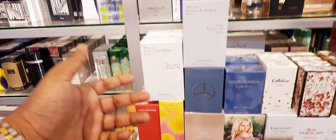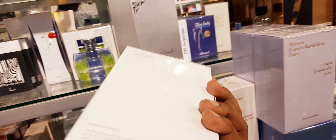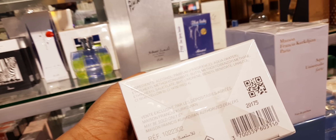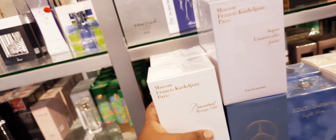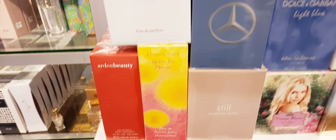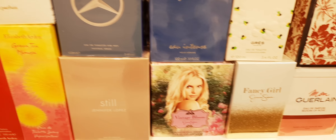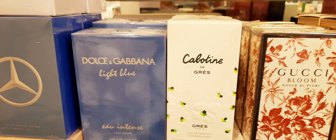From the left side they have Baccarat Rouge 540 — this is a big bottle, I think 70ml, I'm not quite sure. Aqua Universale 40 is there. Green Tea, Mimosa. There's a new Mercedes-Benz. Some female perfumes — you can take a look. Some old and some new, but this is a new shipment.